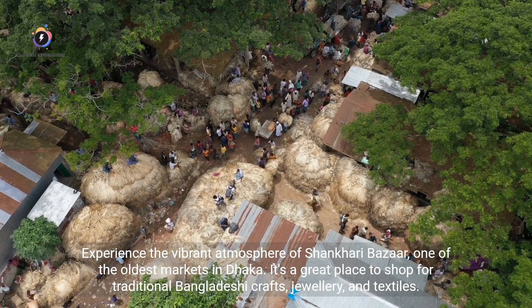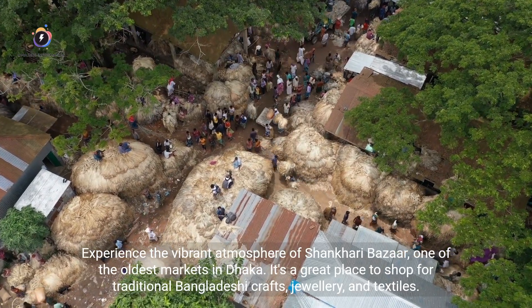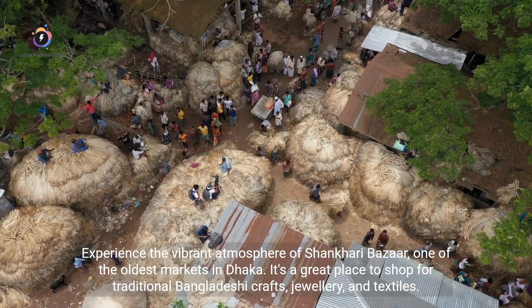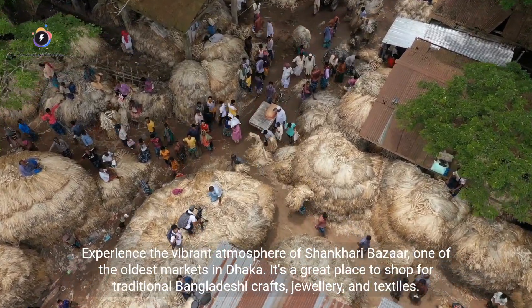Experience the vibrant atmosphere of Shankhari Bazaar, one of the oldest markets in Dhaka. It's a great place to shop for traditional Bangladeshi crafts, jewelry, and textiles.